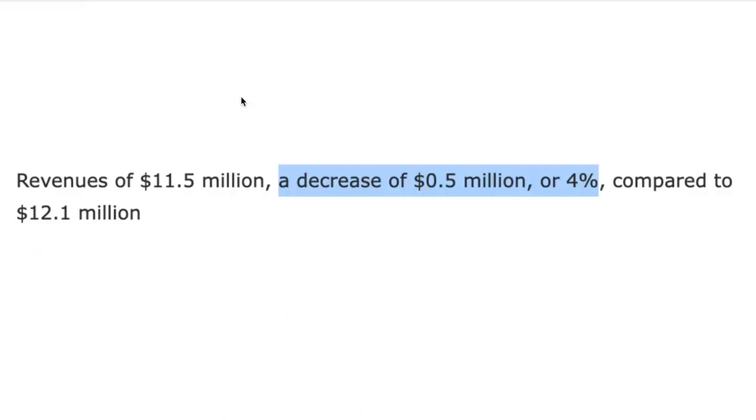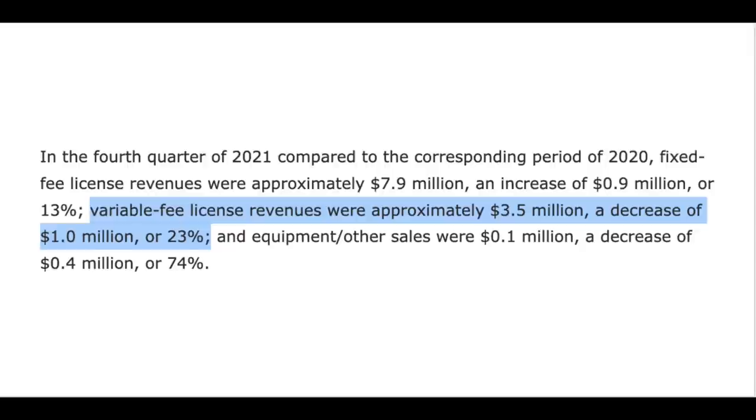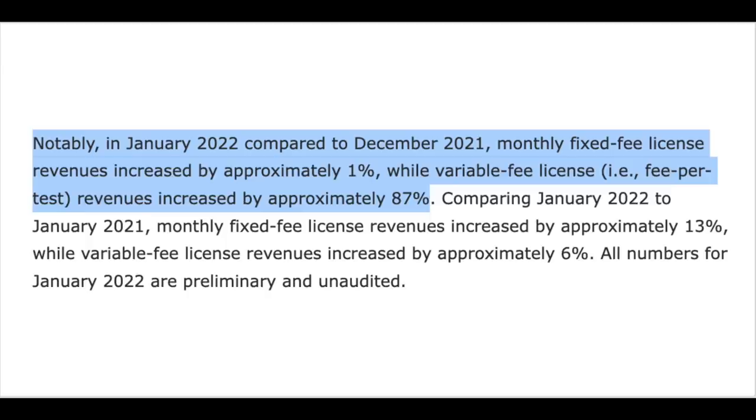So why did this stock get clobbered when it reported fourth quarter results? Semler actually reported a revenue decline of about 4% in the fourth quarter to $11.5 million — that certainly took the market by surprise, and it certainly took me by surprise. Management believes revenue was impacted due to COVID-19, because a sizable amount of the company's revenue comes from variable fee licensing. The company also thinks that a new pattern is emerging: because more people are using this at home, revenue in the back half of the year is going to be slower than revenue in the first half. They noted that variable fee licensing, or fee-per-test licensing, was actually up 87% in January 2022 compared to December 2021, so there is going to be some seasonality in the business moving forward.